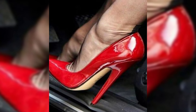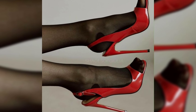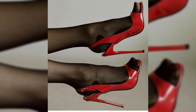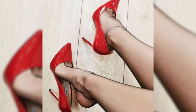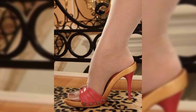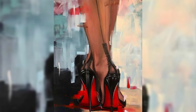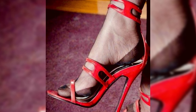The first type we have are pumps, which are classic and versatile. They have a closed toe and sleek front, making them perfect for both formal and casual occasions. Next, we have stilettos, known for their standard to sky-high heels, making them ideal for special nights out.